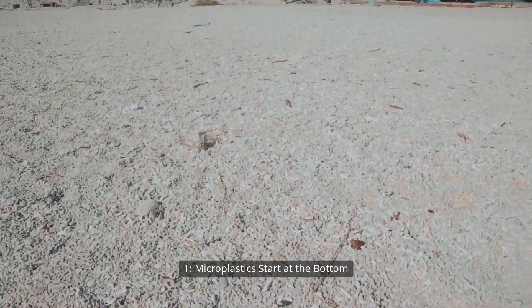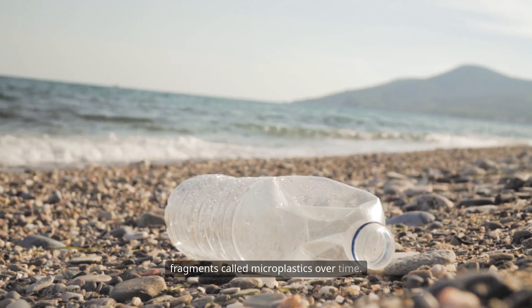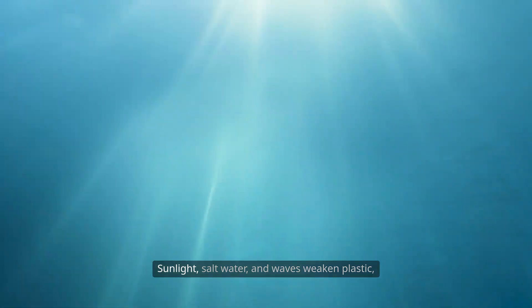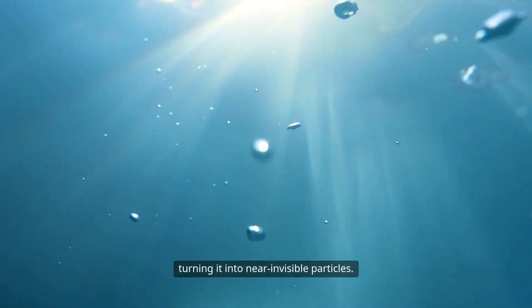Microplastics start at the bottom. Plastic waste breaks down in the ocean into small fragments called microplastics over time. Sunlight, salt water, and waves weaken plastic, turning it into near-invisible particles.